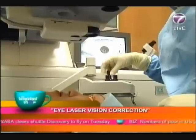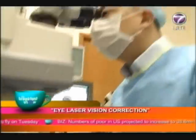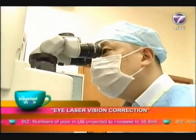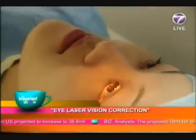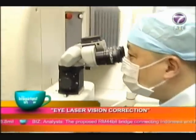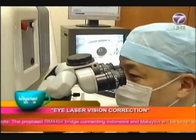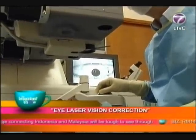Which brings us to a very important question: the person undergoing this is actually awake the entire time, right? Yes, correct. So it doesn't hurt? It does hurt, but we put an anesthetic on your eye — an eye drop. We just put an eye drop on your eye and that numbs the eye, and you actually don't feel pain at all during the whole procedure.